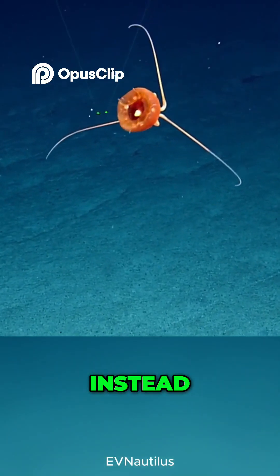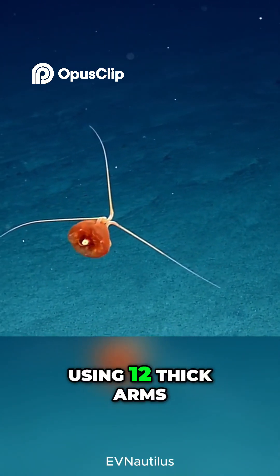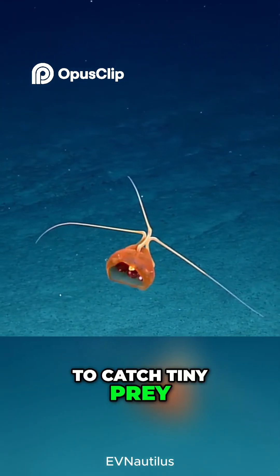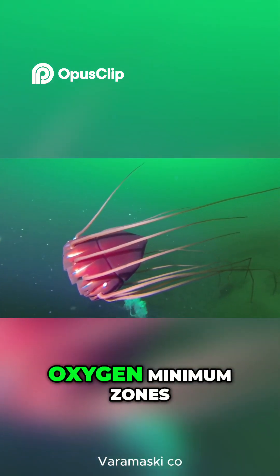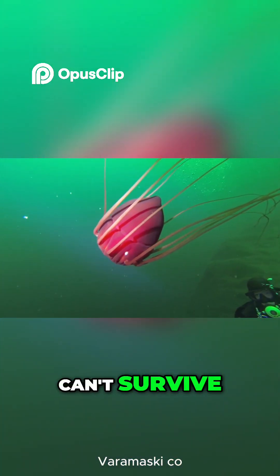Instead, it moves with slow, graceful pulses, using 12 thick arms to catch tiny prey in the darkness. It thrives in extreme places — oxygen minimum zones — where most sea life can't survive.